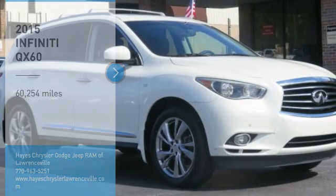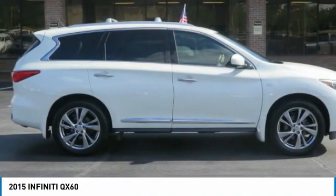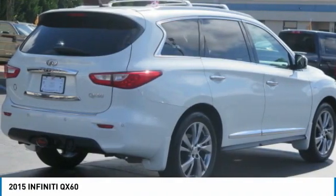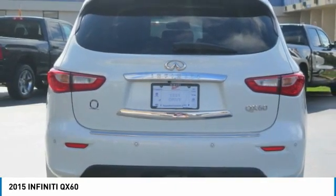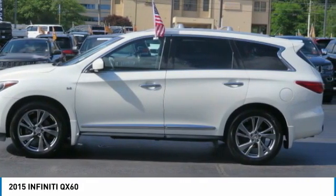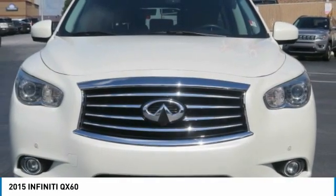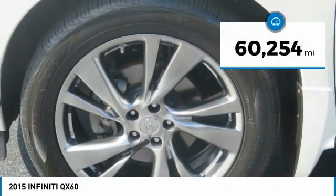Stop by and take a look at the 2015 Infiniti QX60. The Infiniti QX60 is the perfect blend of luxury and practicality. This crossover SUV not only provides ample space for passengers and cargo, but also an interior that screams luxury. In addition, the QX60 offers extremely high levels of safety, all with a sleek new design. This vehicle has less than 65,000 miles.